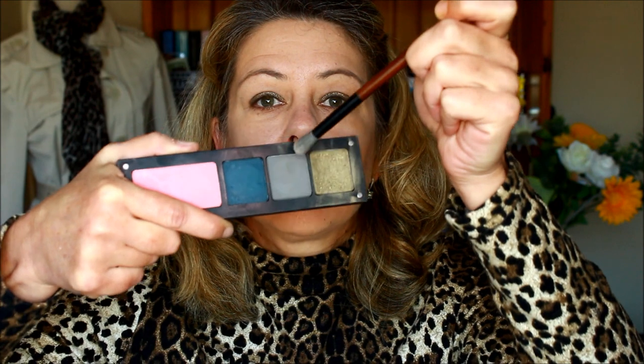Now I'm taking a crease blending brush and going into that gray-green shade, applying it gently in layers because it is so pigmented — just tap the excess off the brush and start blending into the crease. You can always add more but it's difficult to take away. Most of their matte shadows are lovely for blending in the crease because they're quite buttery, which makes life so much easier. There have been a few matte fails but most are great.